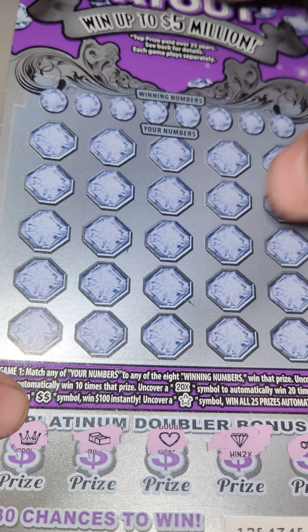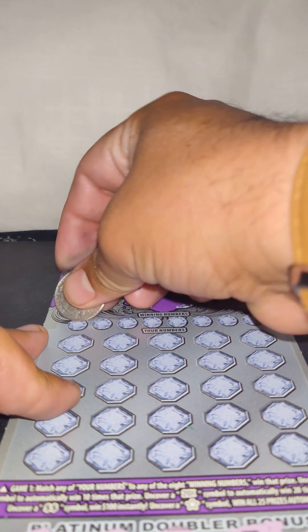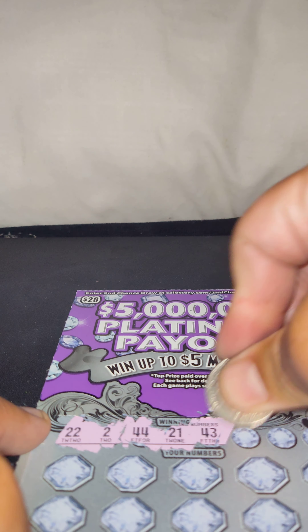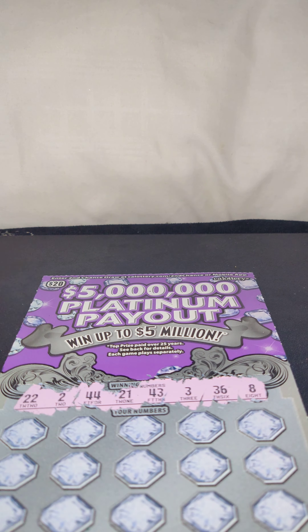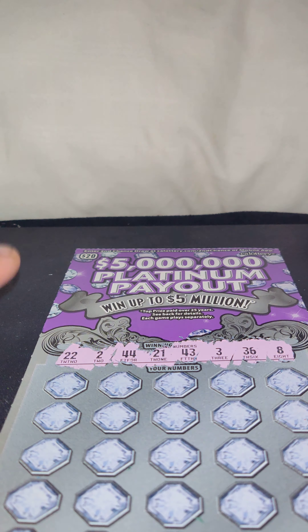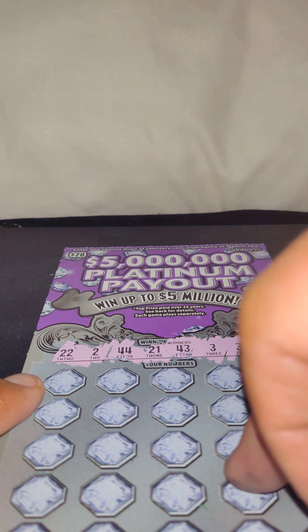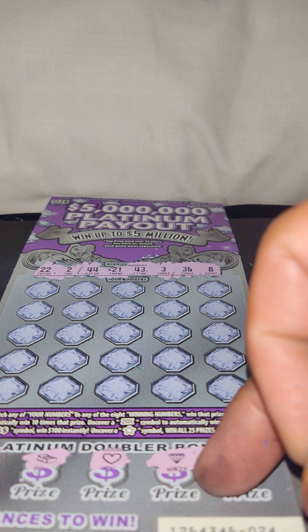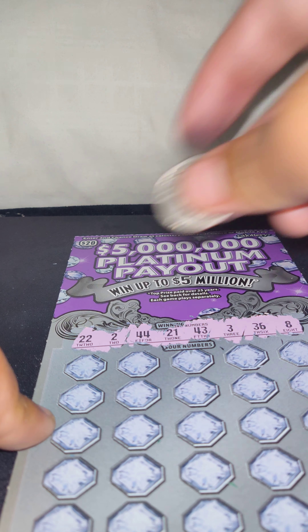Now we're going to do this one — hopefully we can get a match or multiplier. Our winning numbers are 22, 2, 44, 21, 43, 36, and 8. I'm hoping for a multiplier for some reason — I feel like it's gonna be like a 10x with like 5 underneath for 50. I don't know why, I just feel a multiplier coming.